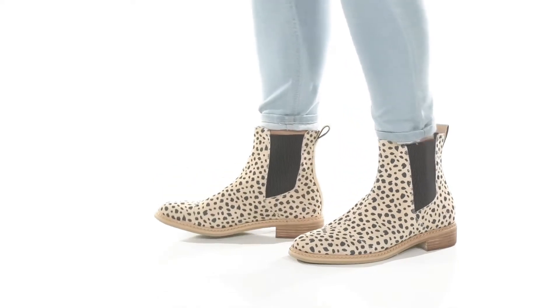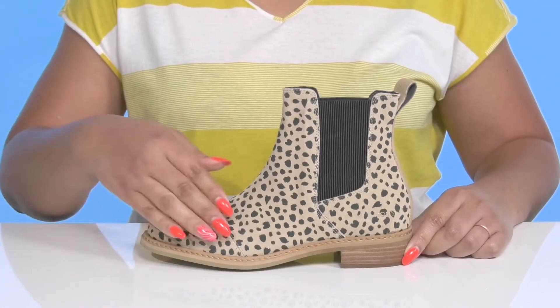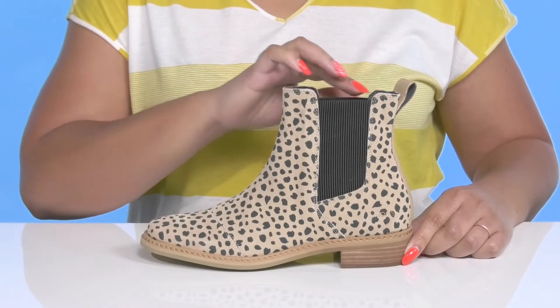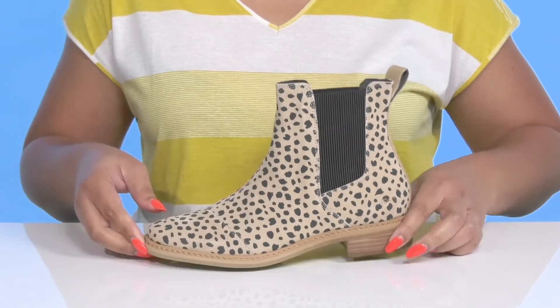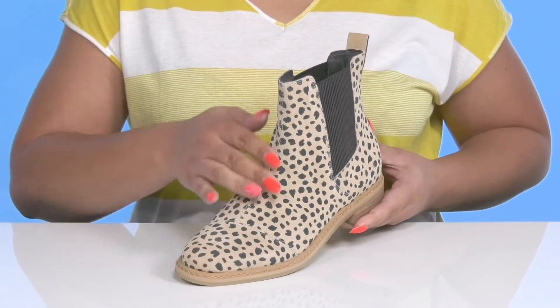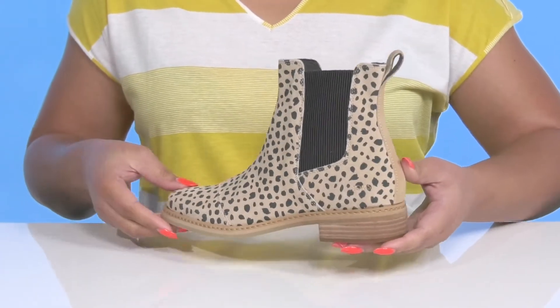Stay comfortable all day long when you wear these cute boots by Toms. They feature a leather upper with an almond-toe silhouette and wide-open collar with stretch panels on each side for easy slip-on and a comfortable fit. They have an all-over cheetah print to give you a trendy and fashionable look you'll want to rock all season long.